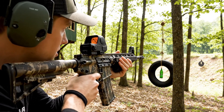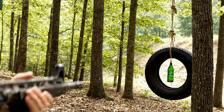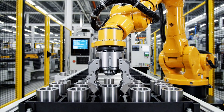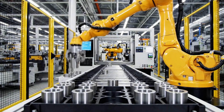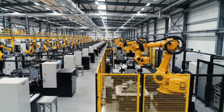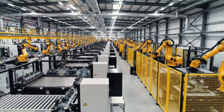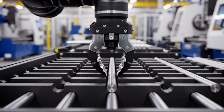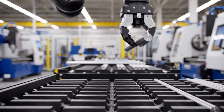Now we're in the heart of the operation: the machine shop. This is where raw metal turns into the components you recognize. Walk past rows of advanced lathes, CNC mills, and automated systems.